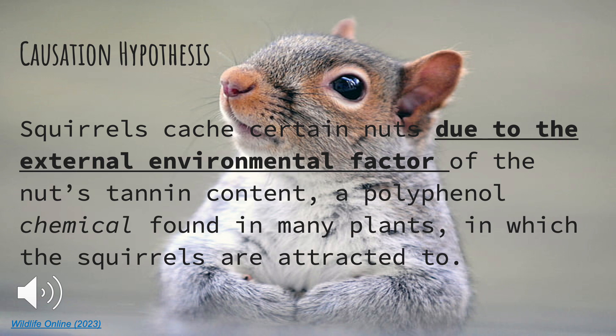My causation hypothesis is that squirrels cache certain nuts due to the external environmental factor of the nuts' tannin content, which is a polyphenol chemical found in many plants that squirrels are very attracted to. I found this information on Wildlife Online 2023.